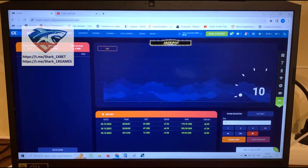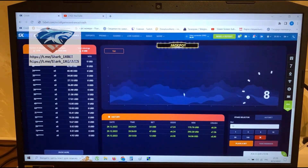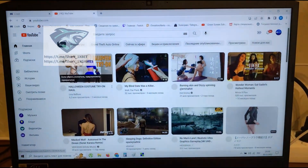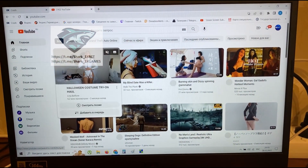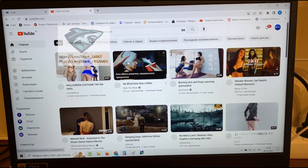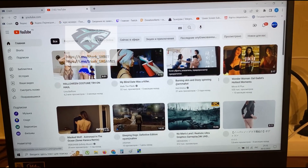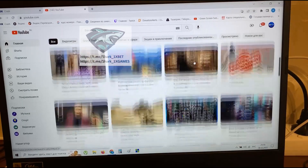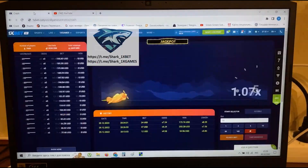Hey guys, hello my dear friends. Today I want to show you how a real working hack for 1xbet aviator predictor works. Go to YouTube — you see, this is YouTube, all this is real, don't worry, nothing special. It's amazing, it works perfectly. Go to the crash.